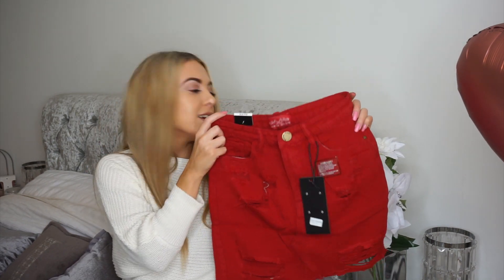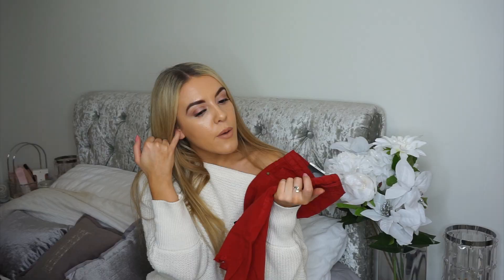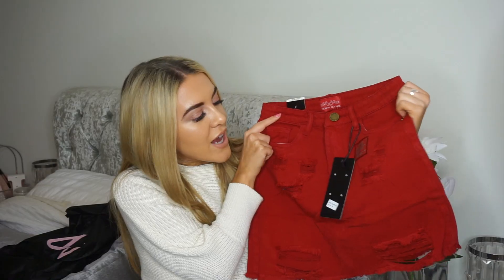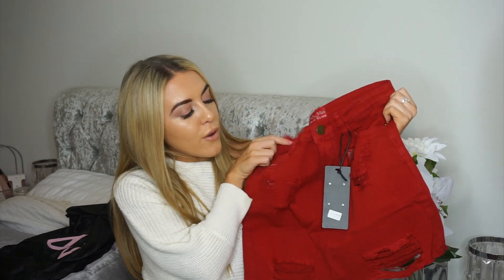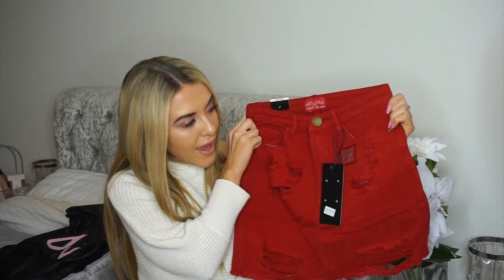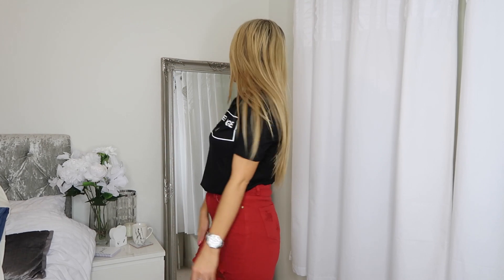I got the red denim skirt to pair with the black t-shirt tucked in — I just felt like I needed to be a bit bolder. I already have a denim skirt and a white denim skirt which I'll link below. I think in summer with a tan this will look insane — it's got loads of distressed detail. I never normally wear red skirts; the last time I wore one was at university for traffic light parties. But I'm getting into wearing more red, and out of everything I think these two are my favorite combo.